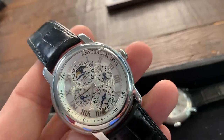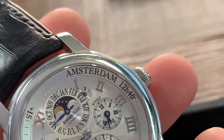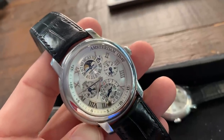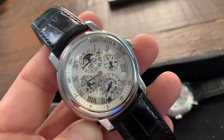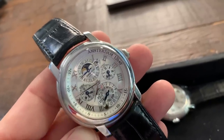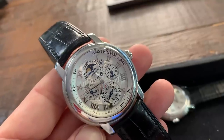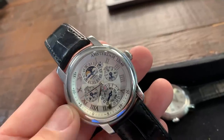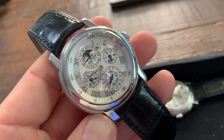That brings us to the next Jules Audemars I wanted to show you — the Equation of Time. Now, this particular watch is set to Amsterdam. Audemars makes a variety of these set to different time zones such as New York, Jeddah, Moscow, Geneva, etc. If you buy one and you happen to be in New York rather than Amsterdam, you can send it to AP and they will reset this watch to your local time zone for free the first time, as long as it's not already on record as having been reset.